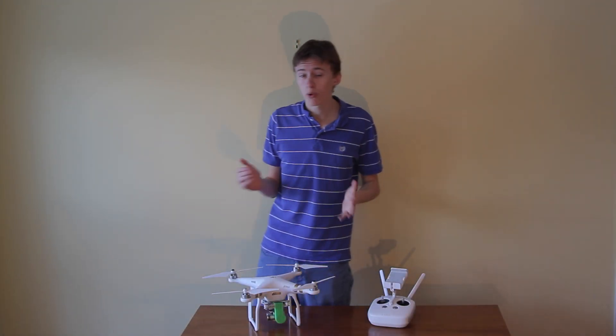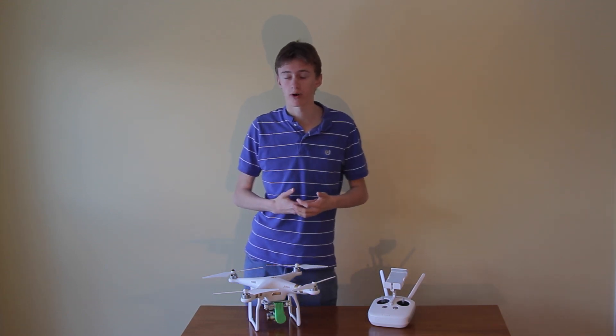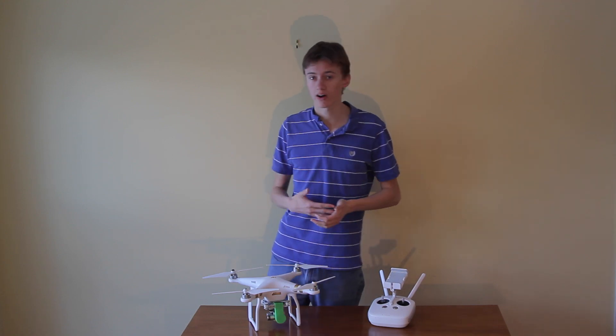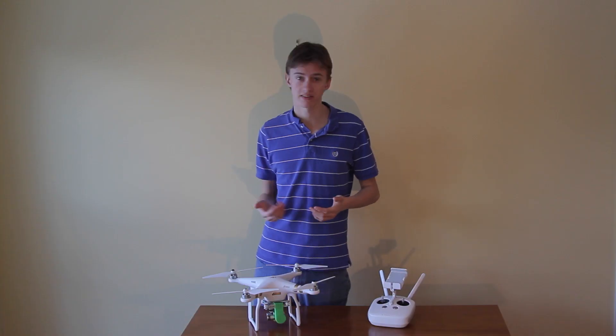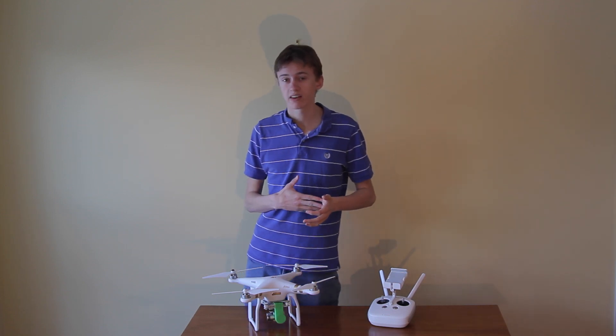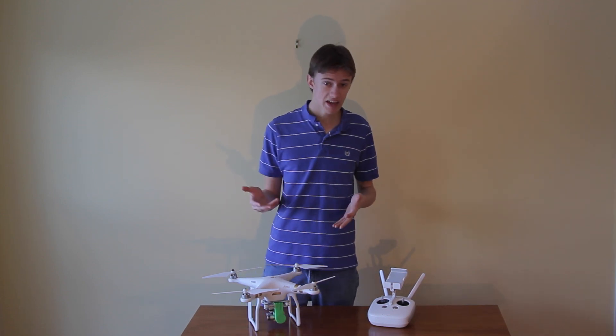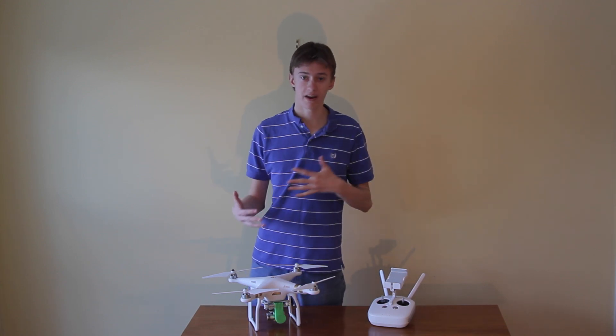Perhaps one of the most important things we're going to be looking at is the price of the Phantom 4. There's an image that shows all the prices of the previous Phantoms, and then it shows the new model at $1,700 — which is quite expensive for a Phantom. If you think about it, that is very closely priced to the Yuneec Typhoon H at $1,800, so I think they're going for a competitive price point with regards to the Typhoon H.